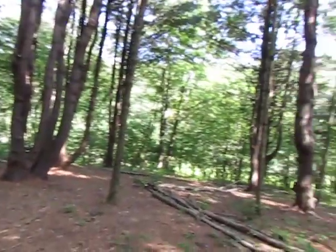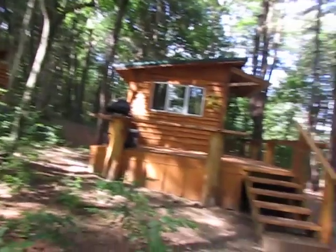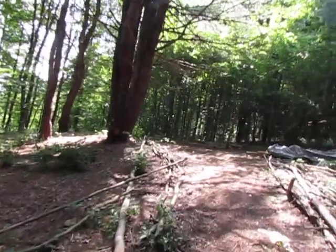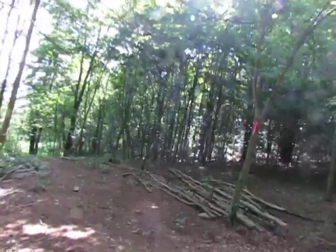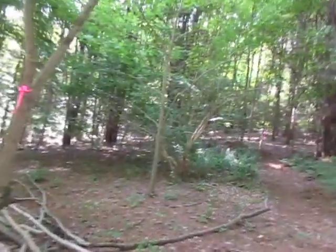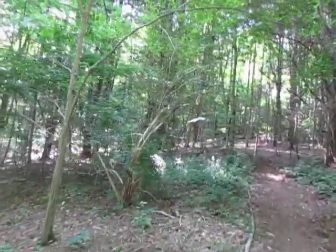The trail we're going to look at actually starts at Seahorse, so if you're in Seahorse you just walk right out of your house and you have the nature trail right at your back door. If you are renting Blue Dragon or Hummingbird there is a way to access it, which I can talk to you about when you get here, without disturbing the folks up here at Seahorse.